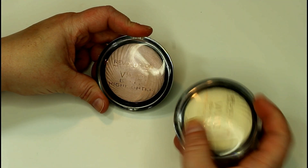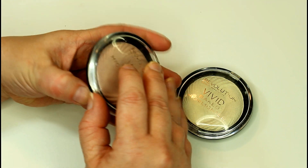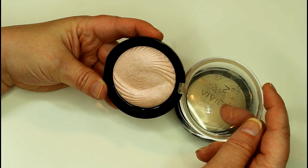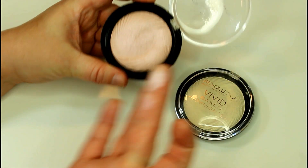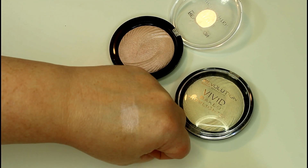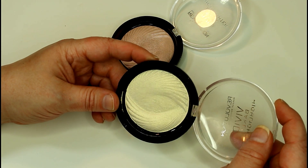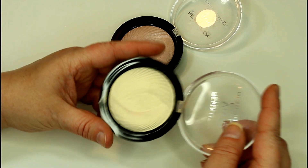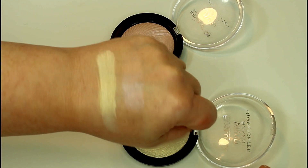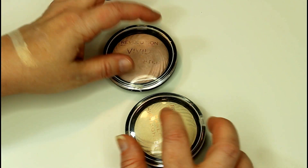Speaking of intense highlighters, I have two of the Makeup Revolution Vivid Baked Highlighters. I have the one in Peach Light — these were $10, I got mine at Ulta. Do you see the duochrome in that? It's so pretty. I would consider this more of a light pink with a purpley blue duochrome to it. The texture on this one doesn't feel very soft or buttery, but when you apply it to the skin it's absolutely stunning. And this one is Golden Light — this one has a duochrome that is so beautiful. It almost looks like a green duochrome in person, but it's absolutely stunning. The texture on this one is much softer, much more buttery, and it is an intense highlighter.